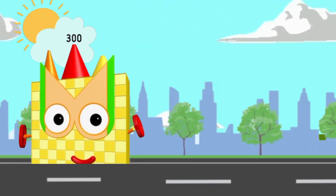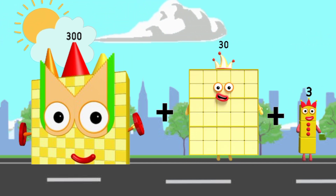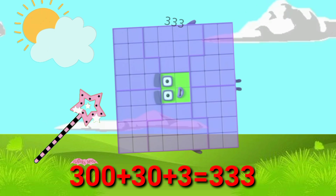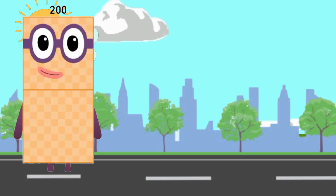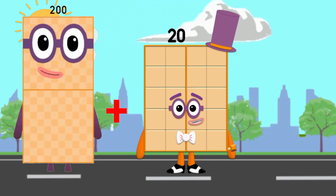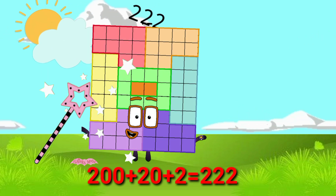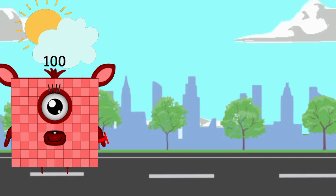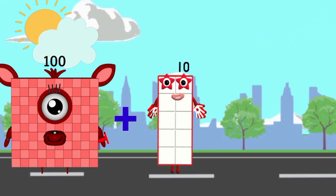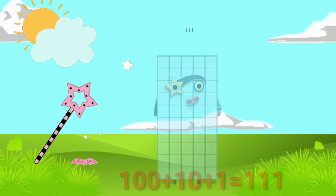Three hundred plus thirty plus three equals three hundred thirty-three. Two hundred plus twenty plus two equals two hundred twenty-two. One hundred plus ten plus one equals one hundred eleven.